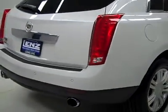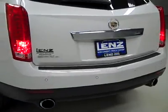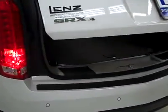Rear tires also at least 75%, probably a little more. Around back, the rear bumper and hatch look to be in good shape, reverse sensors in the bumper. It's a power assist hatch — I can hit the button on the key fob and it opens right up.